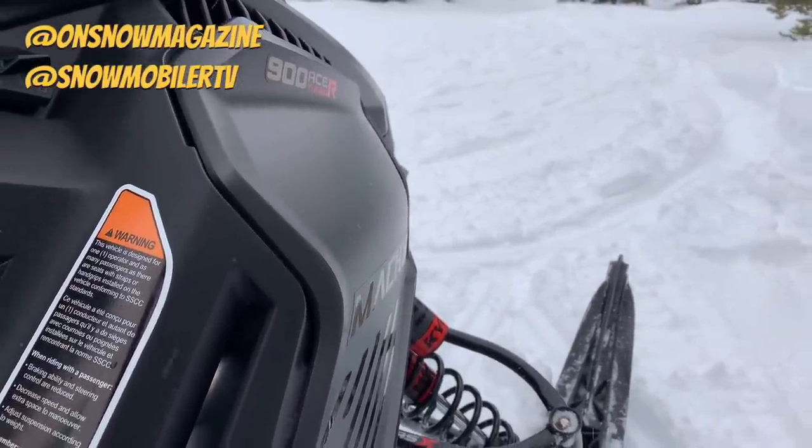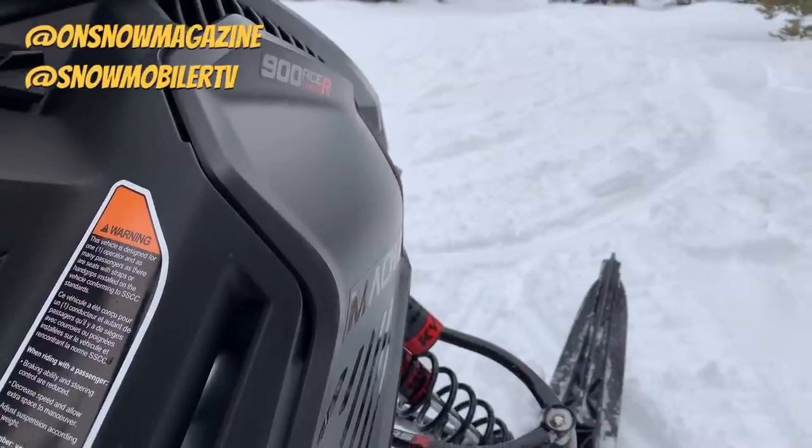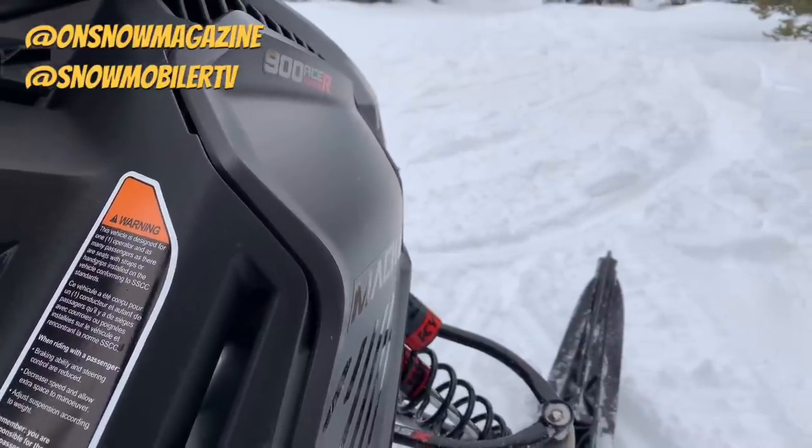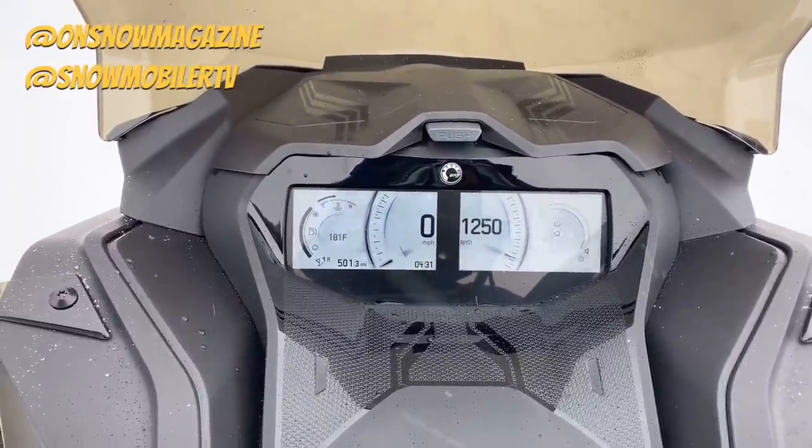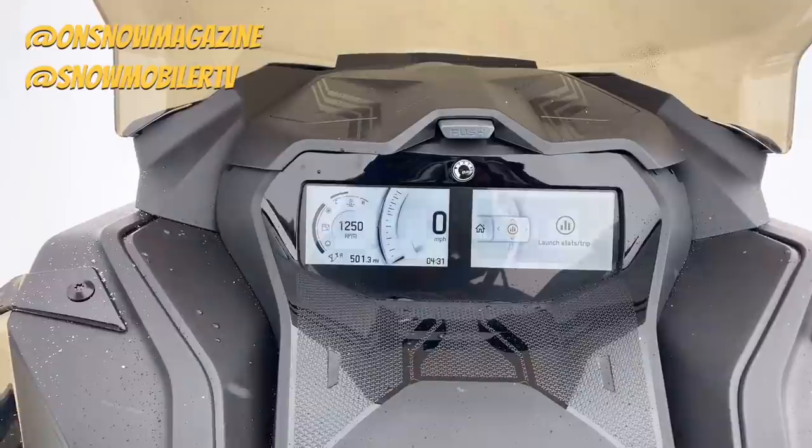If you tune down to comfort mode, you'll feel a really plush ride. Sport is where we spent most of our time, to be honest with you. And then if you go up to Sport Plus, if you've got a rough trail and you're feeling a little bit of bottoming, you put it in Sport Plus and it's going to totally eliminate that altogether.